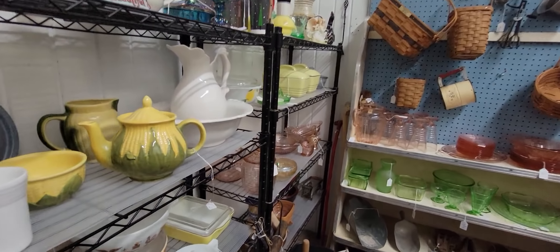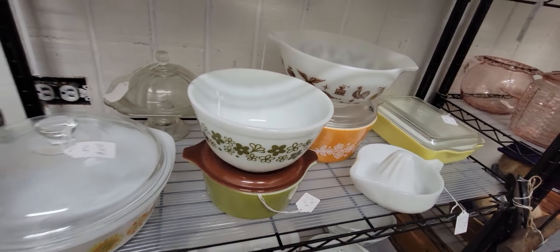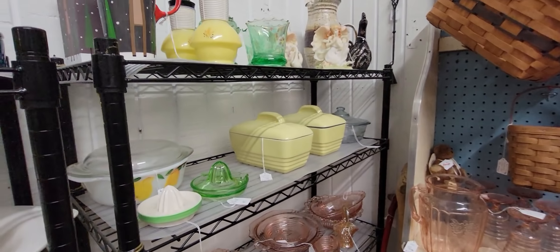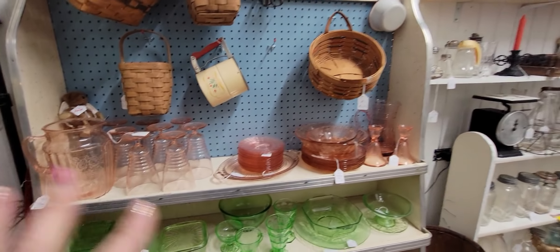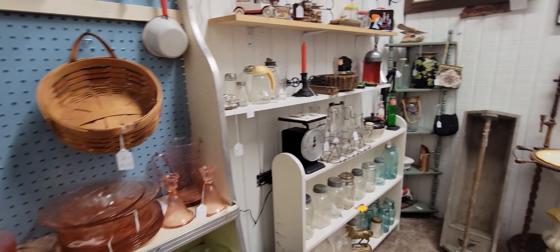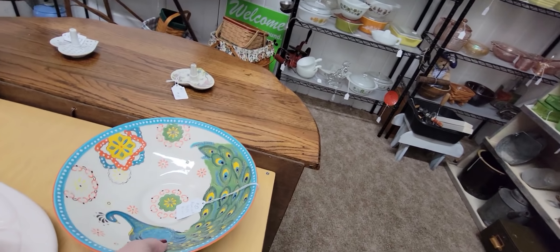We've got some Pyrex — except that daisy pattern. I'm horrible at knowing my Pyrex patterns, I really am. Some pink depression glass — pink depression does not do well for me, so I usually don't buy a lot of it. Look at this bowl — I don't think it's vintage but it's peacock.